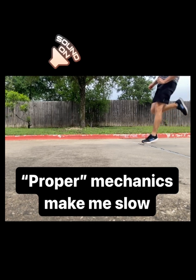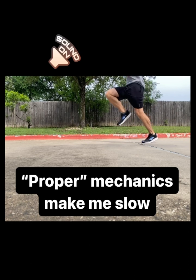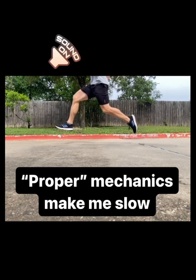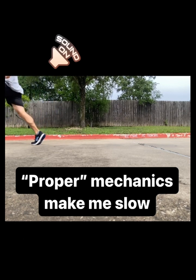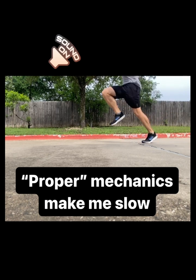What happens to my speed when I do this? It goes down. Why is that? These mechanics shorten contact distance, which means I have to apply greater vertical force and get off the ground quicker just to run at the same speed.